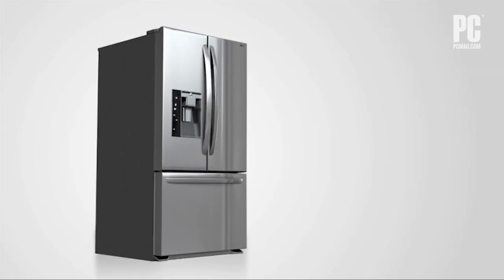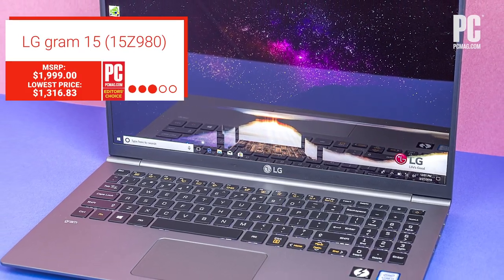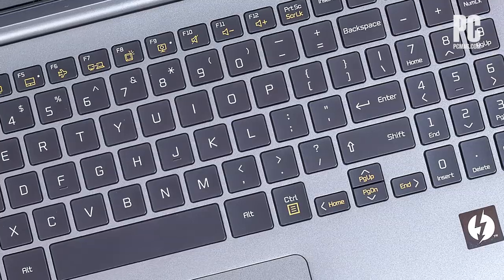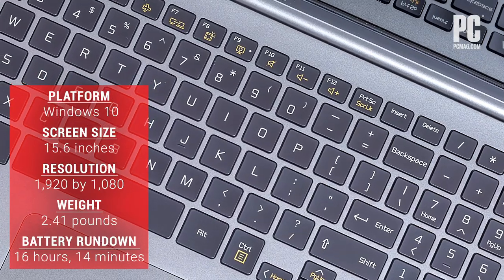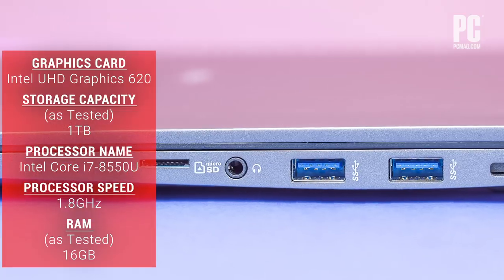You might not think of LG for laptops, but on-the-go professionals should also take a look at the lightweight LG Gram 15, which is very light for a machine with a 15-inch screen. It delivered long battery life and solid performance in our tests, and has ample storage ports and a 1080p touch display.